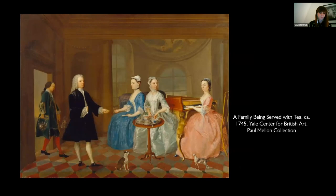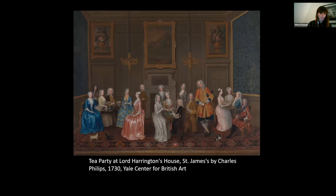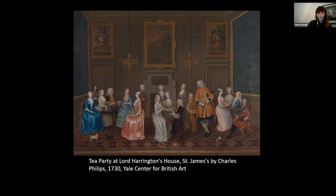The first one you see is titled A Family of Three at Tea and was painted in around 1727 by Richard Collins. This painting here is titled A Family Being Served Tea, dating to 1745. And lastly, this painting includes Henrietta Howard herself, who you can see right in the centre at the card table dressed in gold. This is a painting of a tea party at Lord Harrington's house in St James' by Charles Phillips, dated 1730. And finally, this is Joseph Aiken's portrait of an English family at tea, dated 1720, which is in the collection at the Tate.